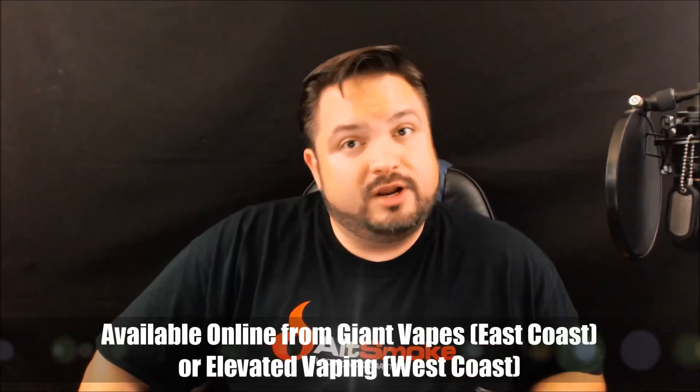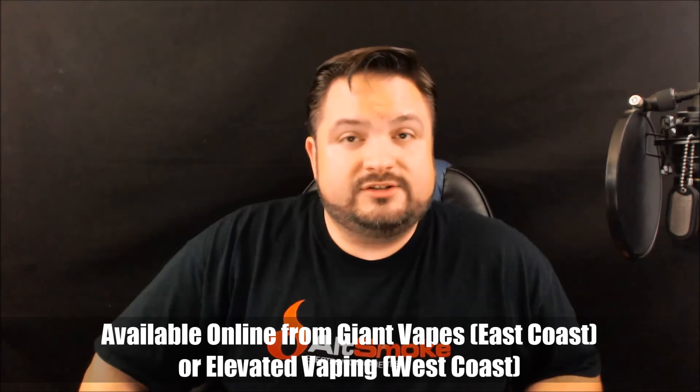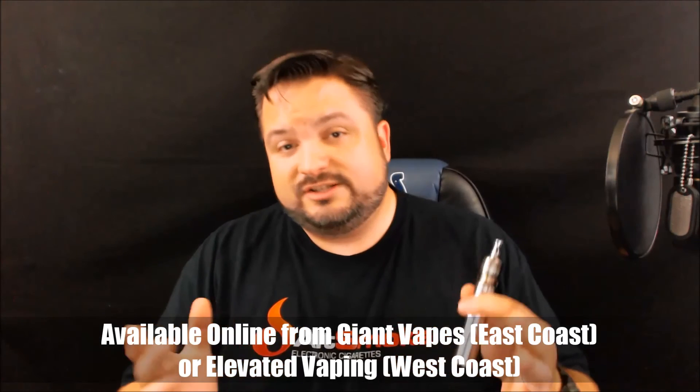If you're interested in purchasing any of the Steam Factory juices, they're available online from Giant Vapes, their primary east coast distributor, or Elevated Vaping, their west coast distributor. As always, thank you very much for watching, and I hope this video gives you an idea of what the juice might taste like.